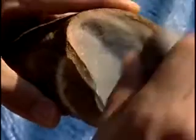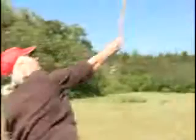Flintknapping, which is the making of stone tools — you just hit the edge of it. And spear throwing.